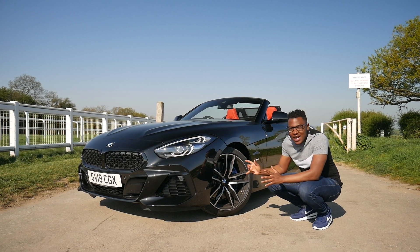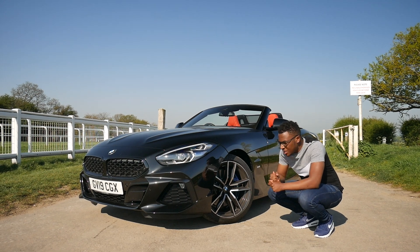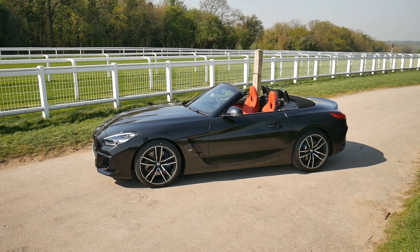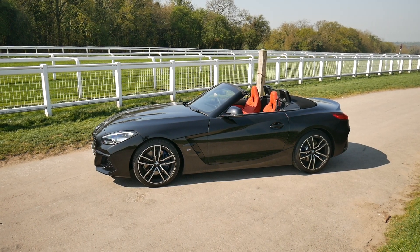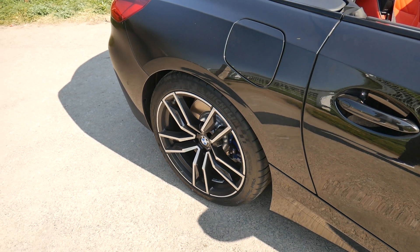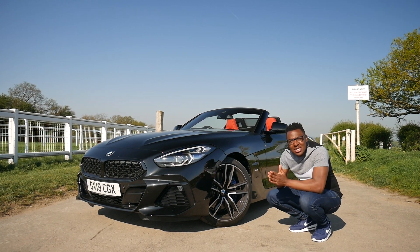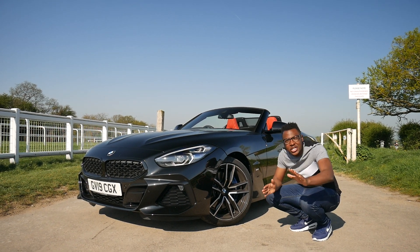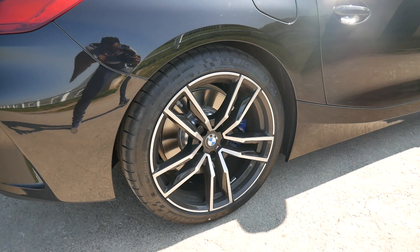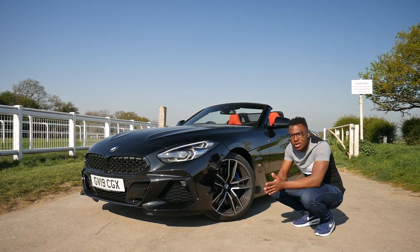Number one is the ride. This car comes with the adaptive M-Sport suspension, which is an absolute revelation compared to the E89 Z4. My Z4 — the thing I've always complained about is the ride, especially when going over rough terrain; it's very firm, and arguably that's also down to the Bridgestone run-flat tires. BMW have completely ditched those run-flat tires and gone for Michelin Pilot Supersport tires, and coupled with the adaptive sports suspension it really helps the ride — definitely an improvement on the E89 Z4.